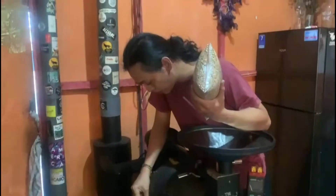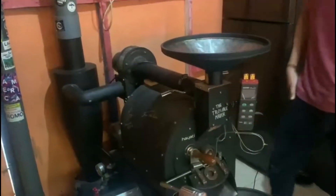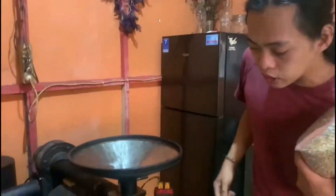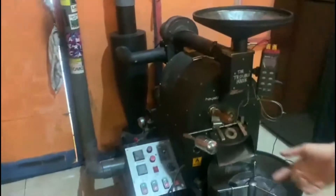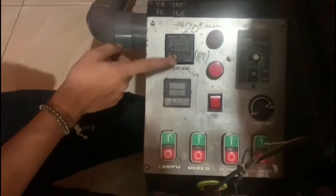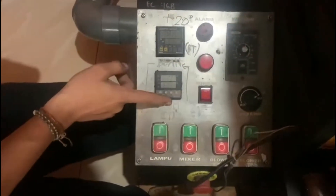Boleh jelasin cara nge-roasting kopinya dari awal? Oke, kamu harus punya mesin roasting. Yang mesin yang dipakai ini SAS, kapasitas 2 kg. Nah ini bahan utamanya, biji kopi mentah, green bean, ini Arabica. Arabica Semendo, full wash. Jadi dihidupin mesinnya, terus control panel di sini buat ngatur semuanya.